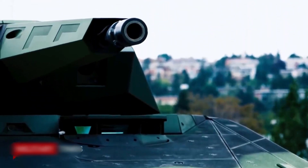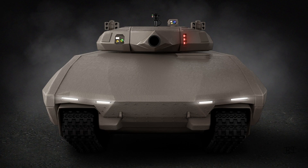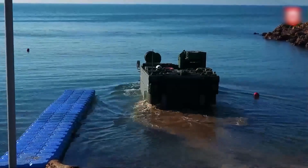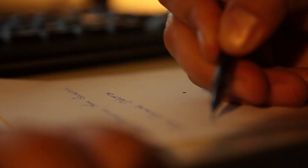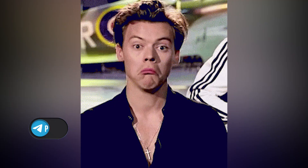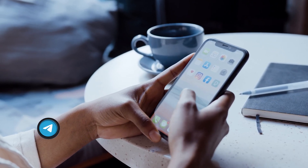Despite its uncertain future, the PL-01 remains an intriguing example of an innovative approach to armored vehicle design. These modern developments are truly impressive. Which vehicle did you find the most surprising? Share your thoughts in the comments. We are also looking for script writers, voice actors, editors, and creative producers for our videos — follow the link in the description to submit your application. Thanks for watching.